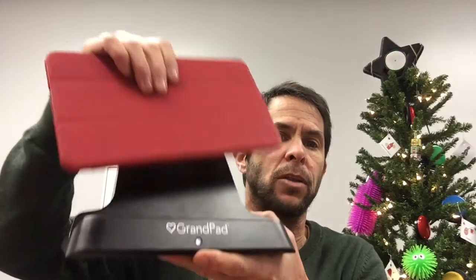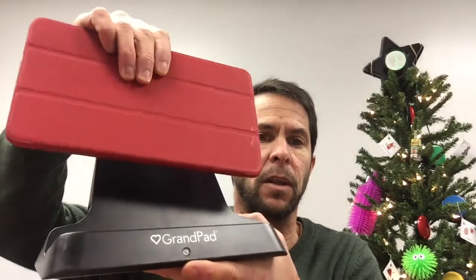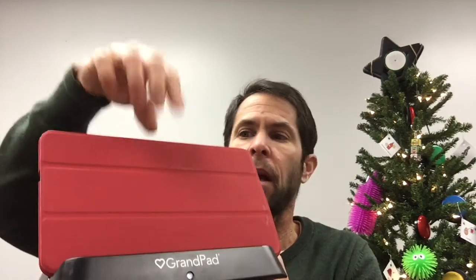It comes with a stylus, and one of the other really nice things is it comes with a wireless charging cradle. When the GrandPad is out, the light goes off; when it gets put back in, the light comes back on. It can go in either way and it will charge — so no plugging in cords.